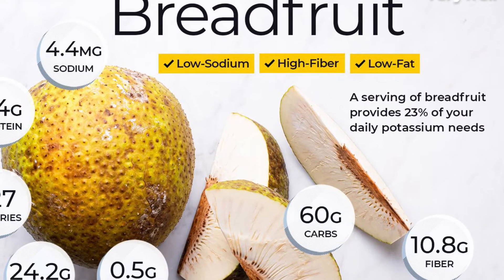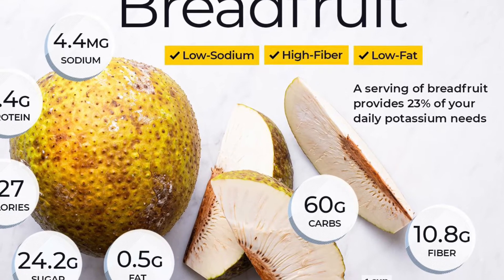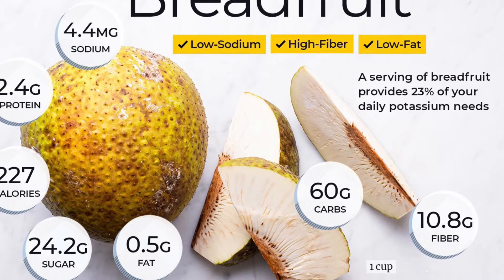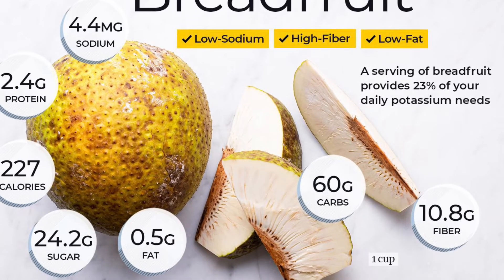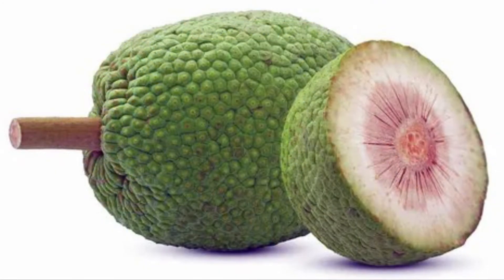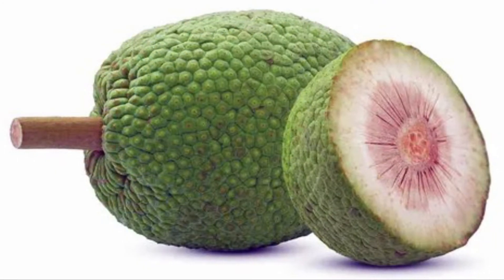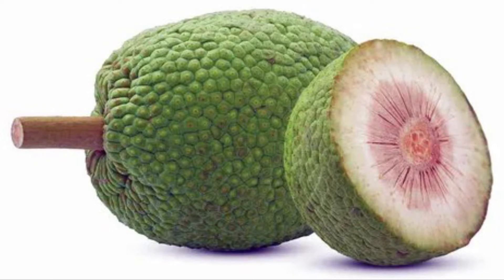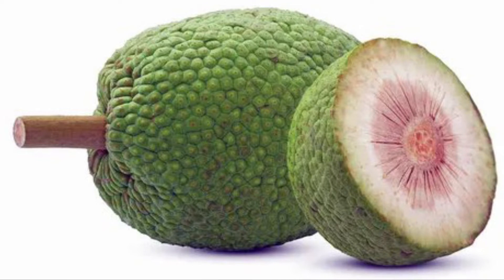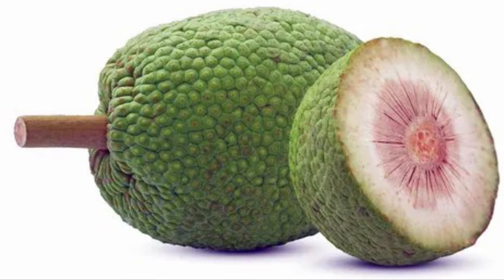Another reason that breadfruit is so popular is because the tree, not just the fruit, has many uses. All parts of the tree, including the unripe fruit, are rich in latex, which can be used as a waterproof sealant, a paint when mixed with pigments, or in chewing gum. The leaves of the tree are often used as feed for livestock. Fiber from the bark is traditionally fashioned into fabric for clothing.